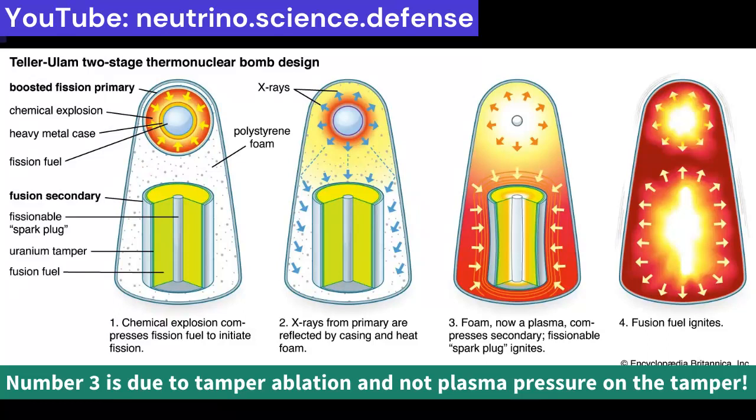Stage 1: Nuclear Fission. Thermonuclear bombs rely on a primary process called nuclear fission, in which a conventional explosion triggers a chain reaction that splits the nuclei of large atoms, resulting in a nuclear explosion. For this to occur, weapons-grade fissile material — either uranium-235 or plutonium-239 — must reach critical mass. In thermonuclear weapons, an implosion bomb achieves critical mass through the inward compression of fissionable material such as plutonium.